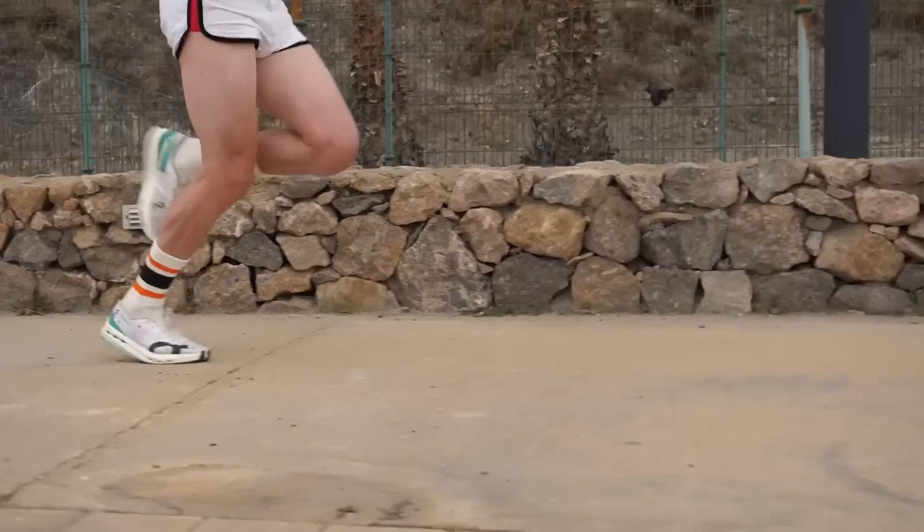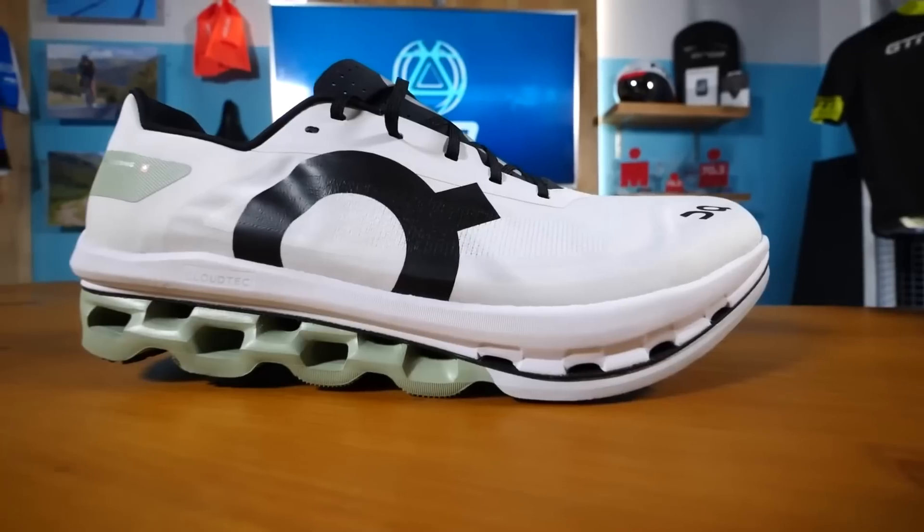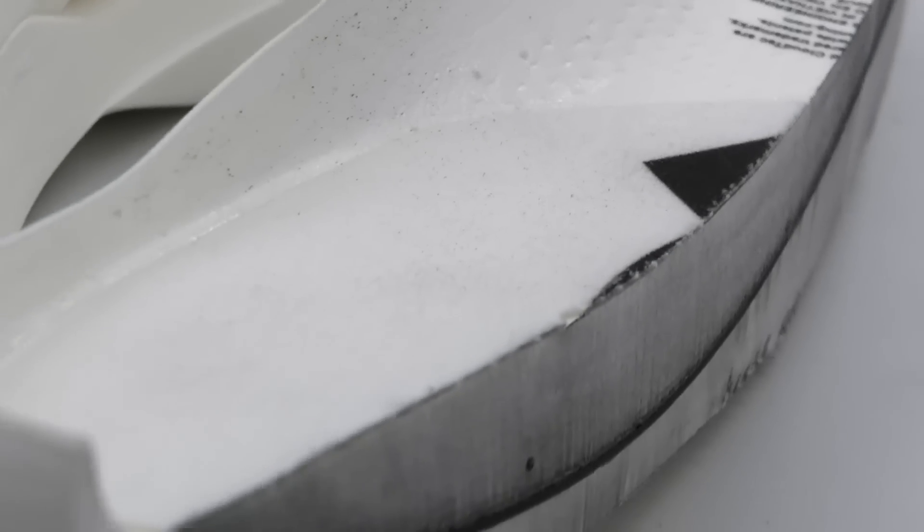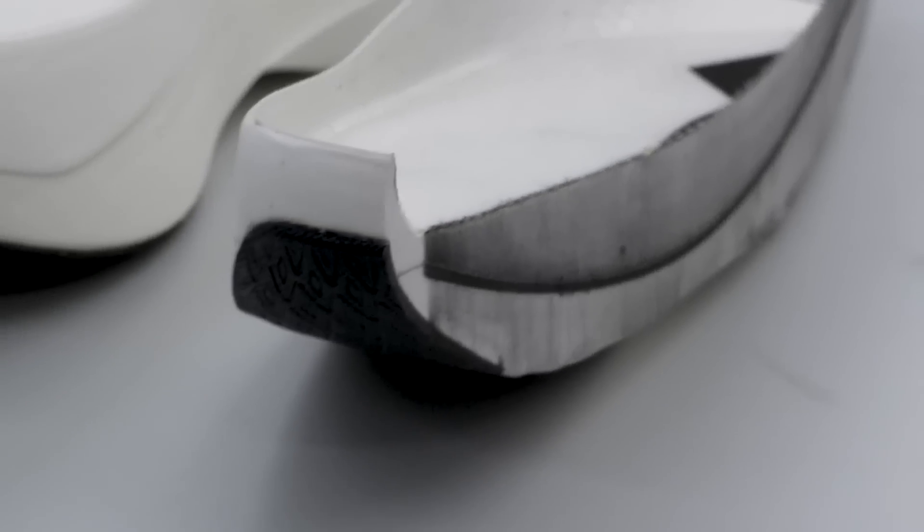Carbon-plated shoes changed running as we know it, but while the carbon plate gets all the credit, it's the foam that does the work. Today we're looking at the foam your super shoes are made of, as we investigate super foams.